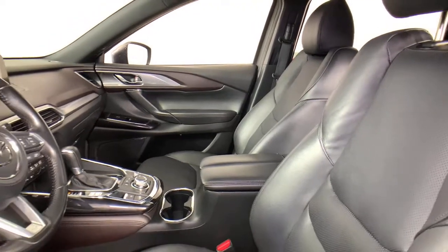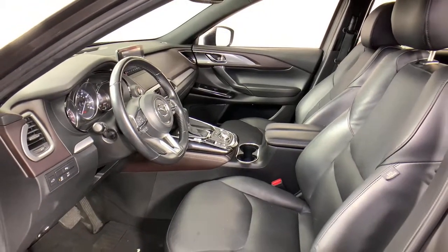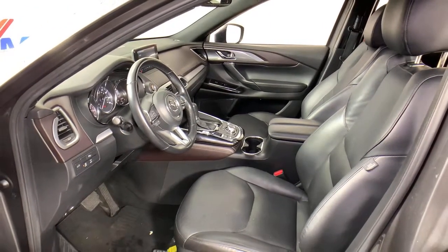You also get easy infotainment, driver assistance features, and a flexible layout, all wrapped in above-class materials, creating a near-luxury feel.